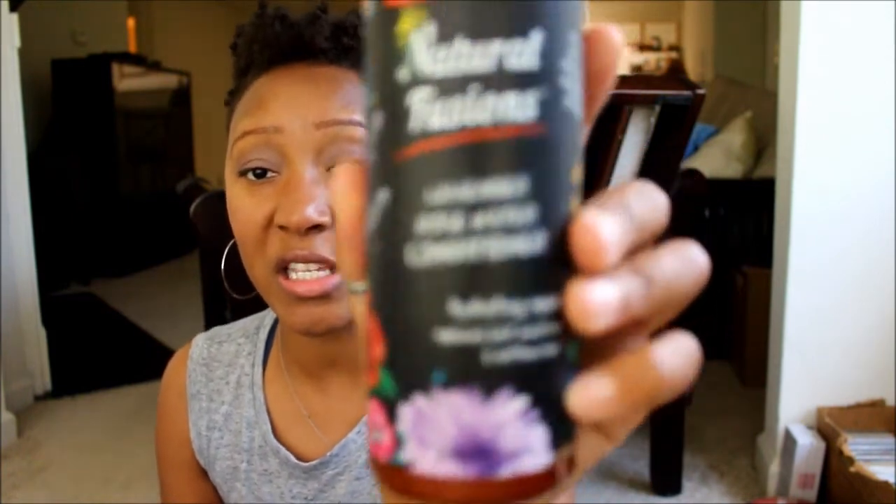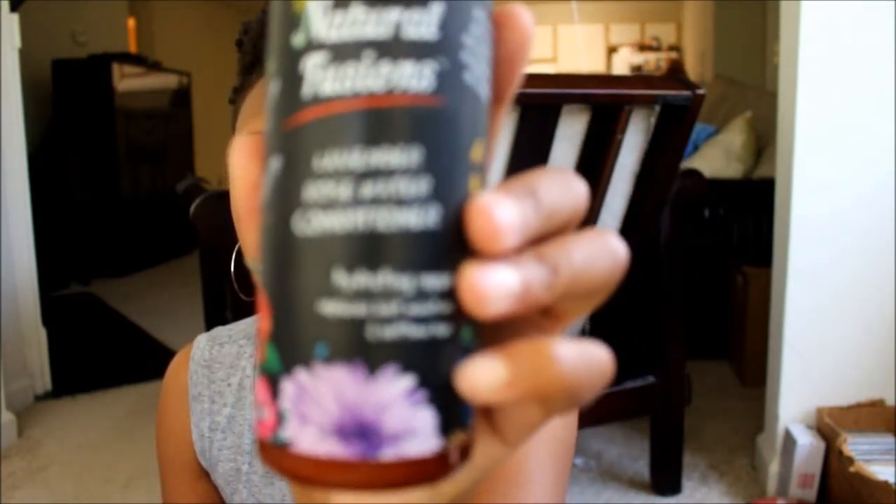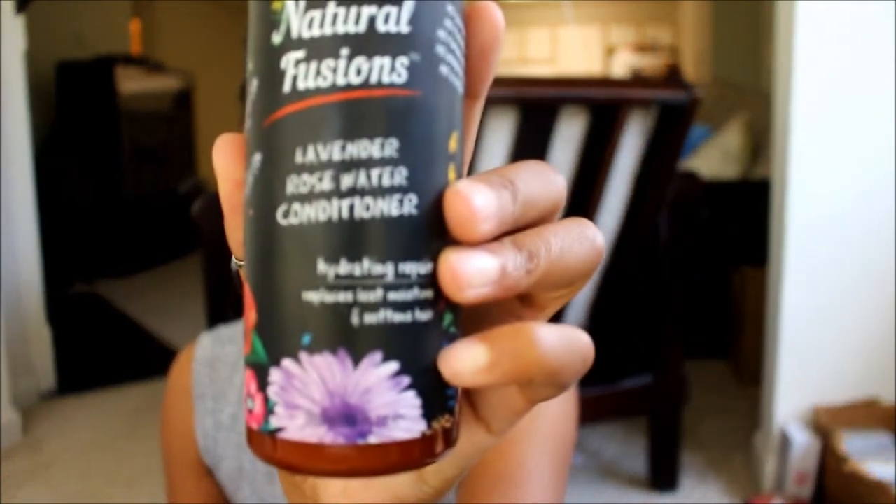The main purpose or objective of this particular product is to hydrate and repair your hair. It is also supposed to help your hair retain moisture for softness — it says that right there on the front of the bottle.